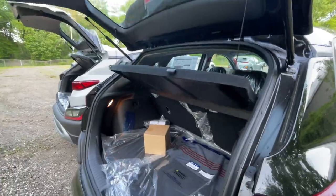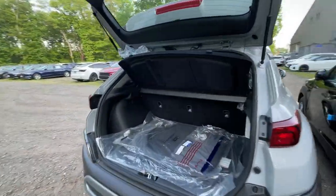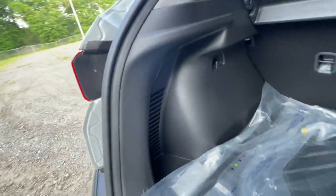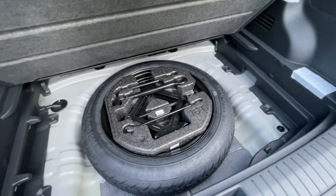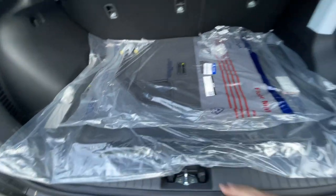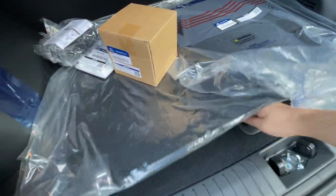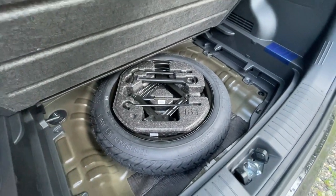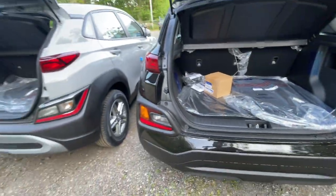The 2022 has the same setup — a privacy cover, a cubby on the right, and a light on the left. Underneath, both have a spare tire. A lot of people asked about this, and the answer is yes — on the SE trim, both the 2021 and 2022 Kona have spare tires.